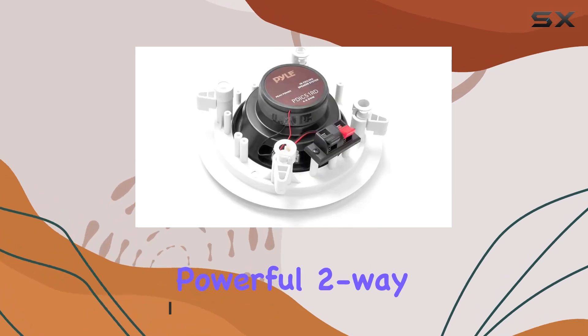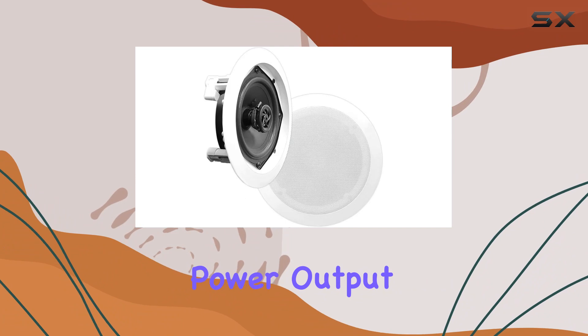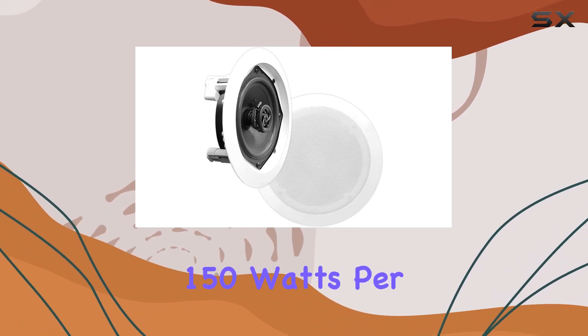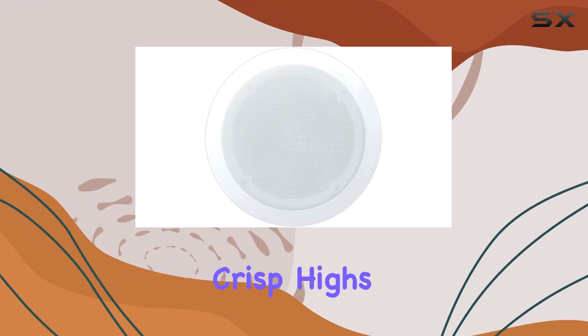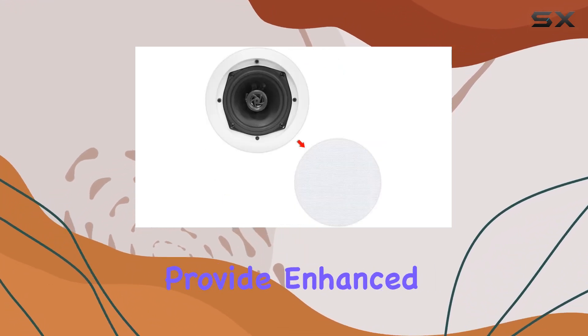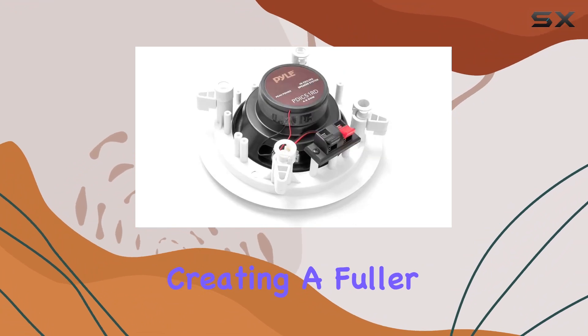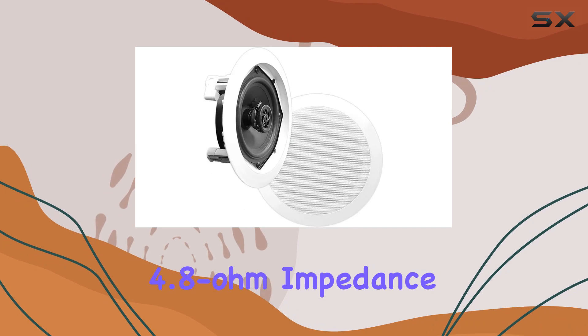Featuring a powerful two-way speaker system, these PDIC speakers pack a punch with a total power output of 300 watts — 150 watts per set. The one-inch polymer dome tweeters deliver crisp highs, while the 5.25 inch mid-bass speakers provide enhanced audio depth, creating a fuller and richer sound for your whole house audio system.